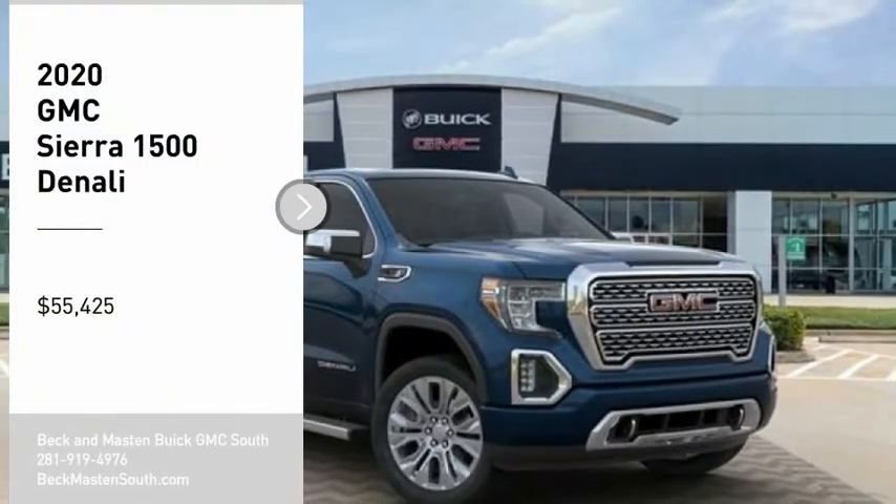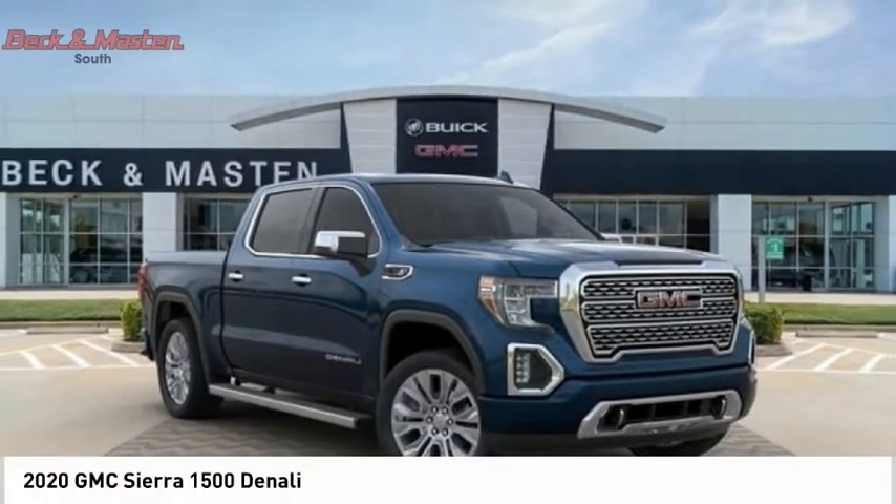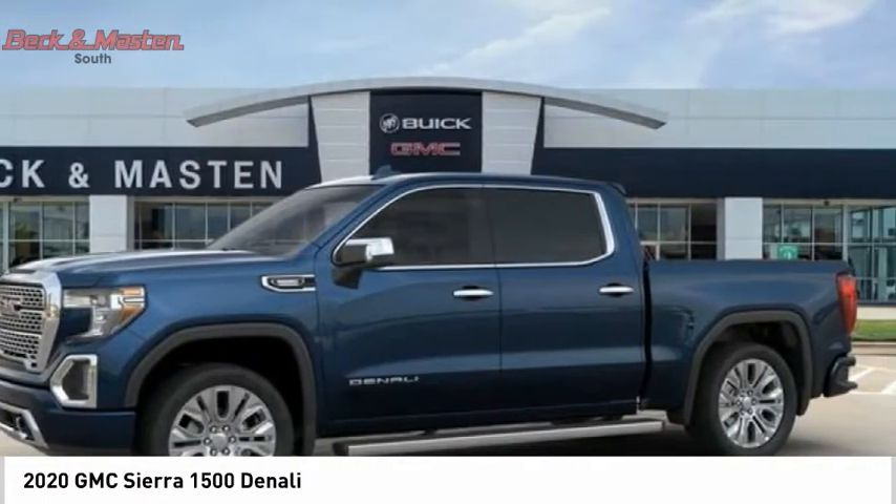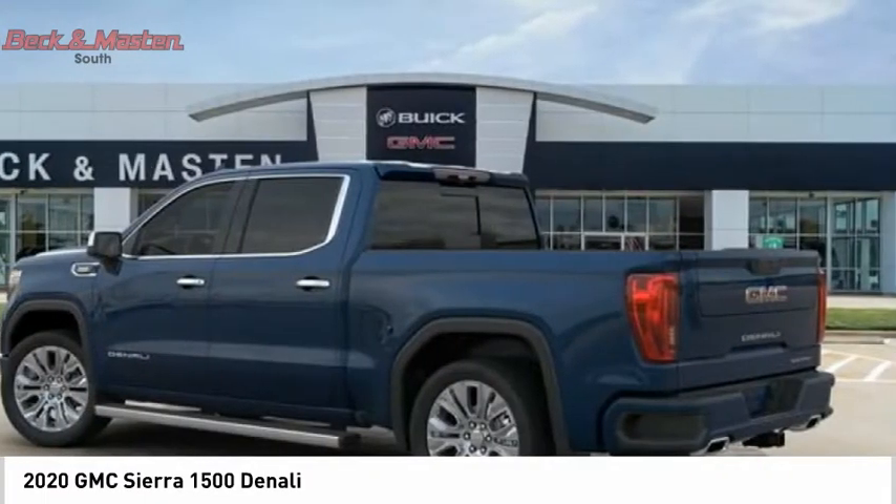Stop by and take a look at the 2020 Sierra 1500. The GMC Sierra is a full-size pickup with all the functionality you could expect.